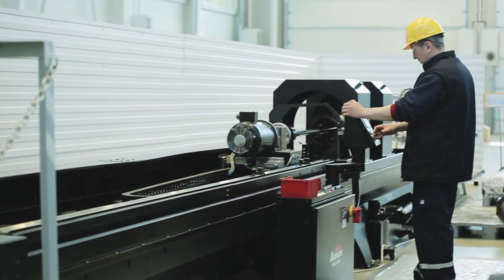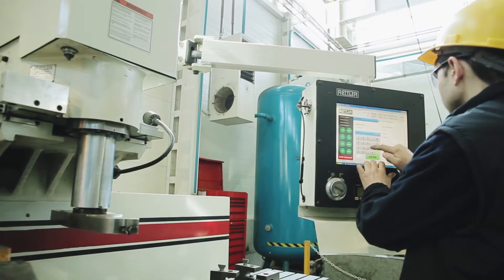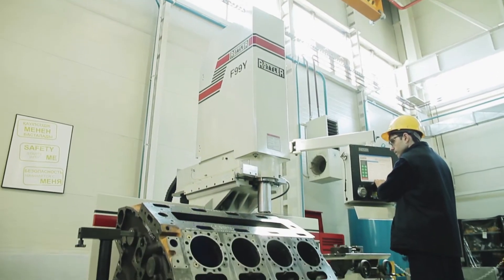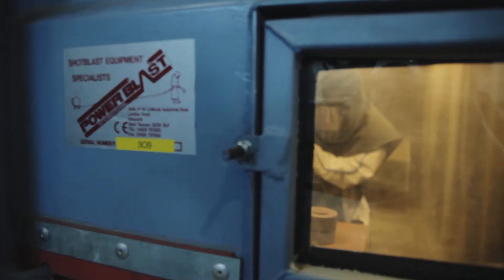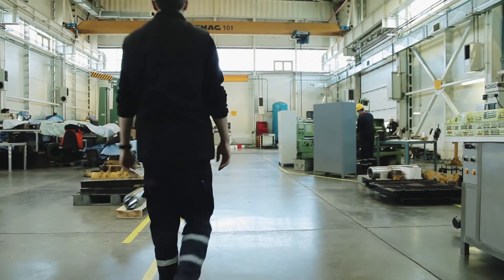The center is equipped with everything required to rebuild spare parts in a manner that conforms to all international standards and demonstrates high-precision work. This equipment is unique and has no equivalent in Kazakhstan. Rottler, Rottler, Sur Mechanica, Miller Electric, Power Blast — these brands speak for themselves.